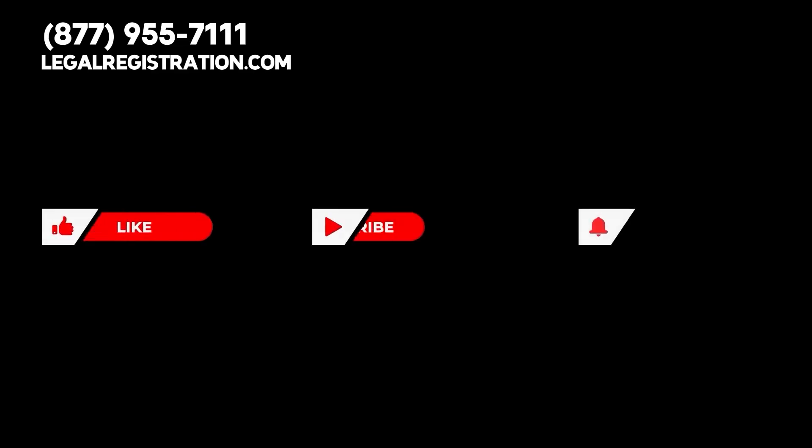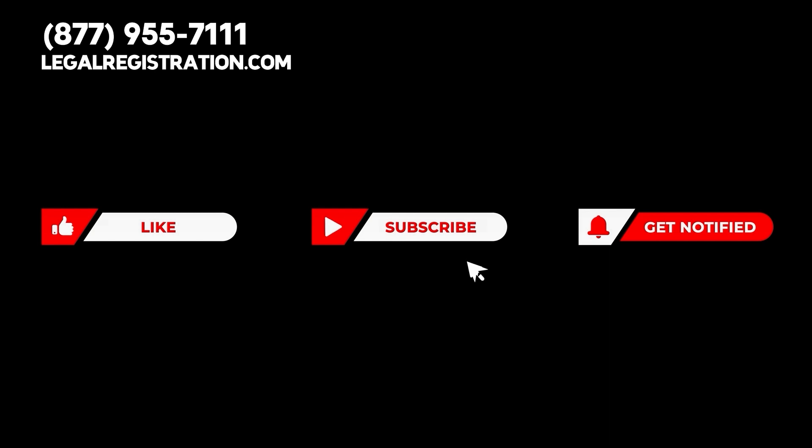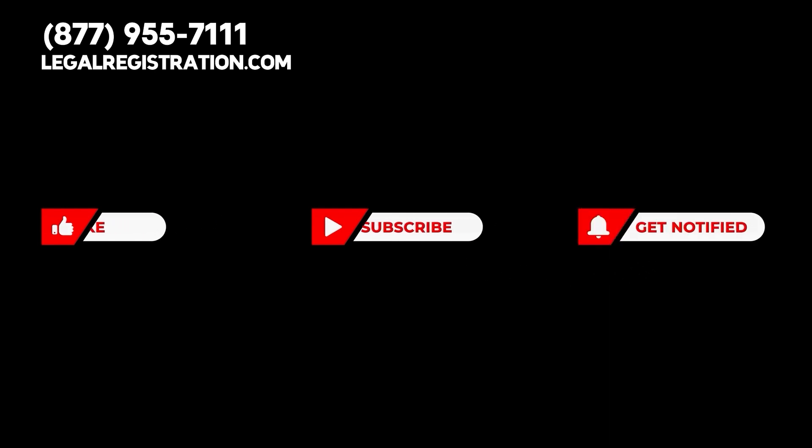To get started, please give us a call right now at 1-877-955-7111. Thanks so much for watching — please don't forget to like this video, subscribe to our channel, and hit the bell to stay updated about important information designed to benefit your business.